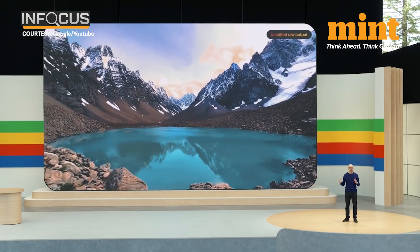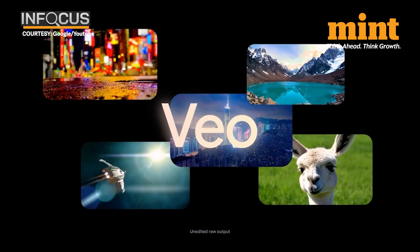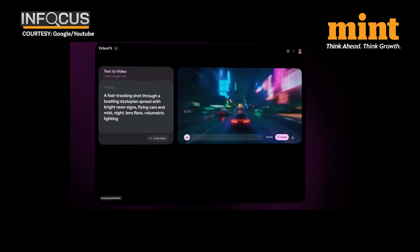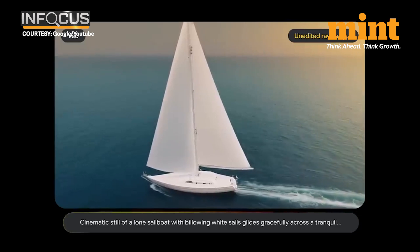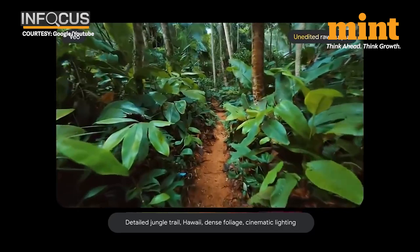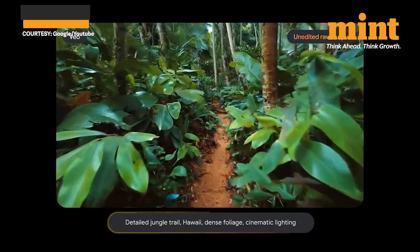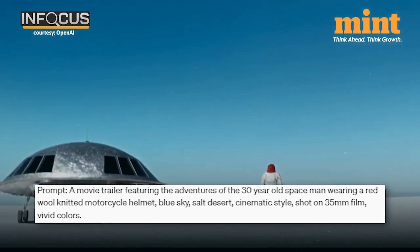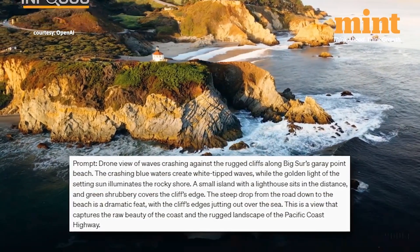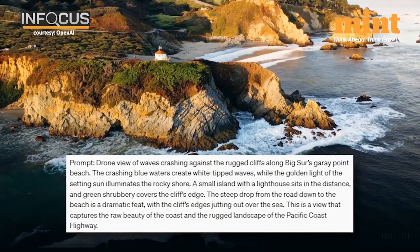Google also had another interesting announcement: Veo, their text-to-video generator tool. Basically, you can just describe what you want — for example, a cinematic still of a lone sailboat, or a detailed jungle trail in Hawaii with specified lighting — and it'll generate it. Interestingly, this is similar to OpenAI's text-to-video tool called Sora, which Sam Altman even let users test a couple of months ago.